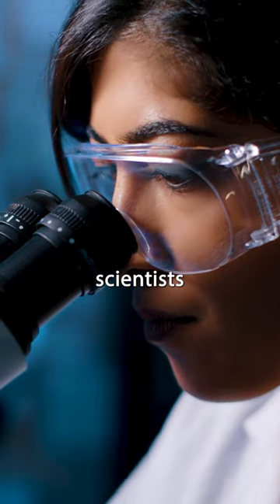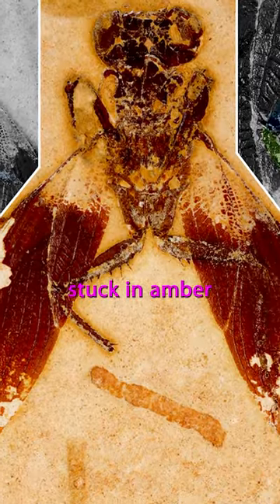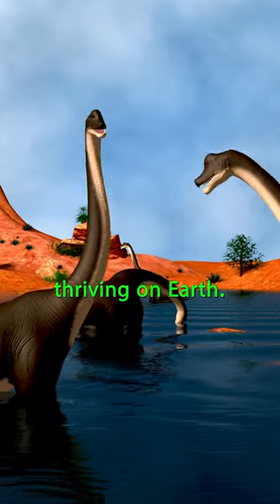Well, in 2017, scientists discovered a praying mantis that has been stuck in amber for more than 110 million years — meaning when this mantis was alive, dinosaurs were thriving on earth.